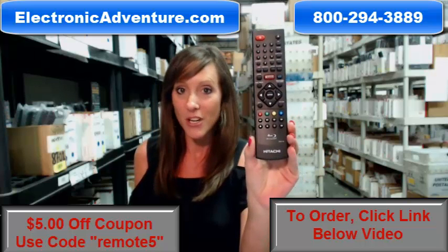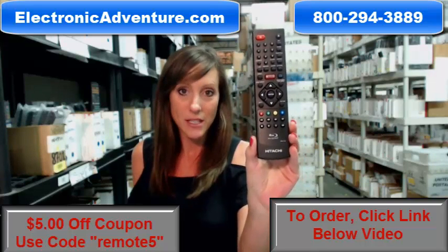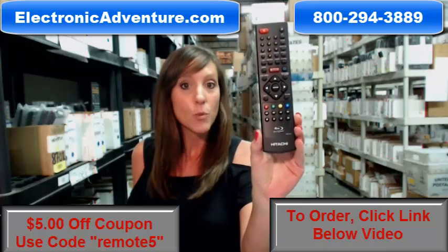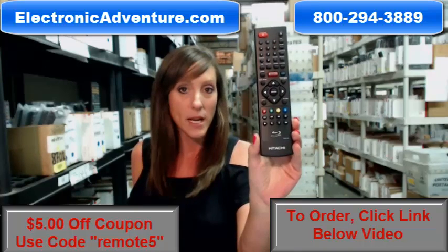There are some things we want you to know about our company. We've been in business for over 20 years, so we want you to feel confident shopping with us each time. When we get an order from you, we're committed to shipping your product out within 24 to 48 hours.